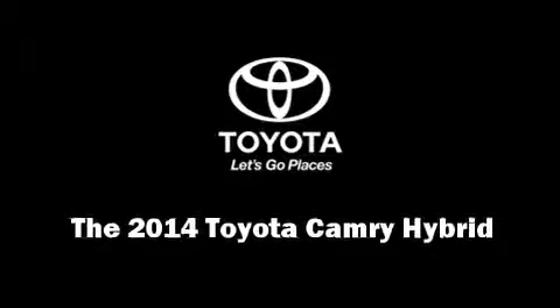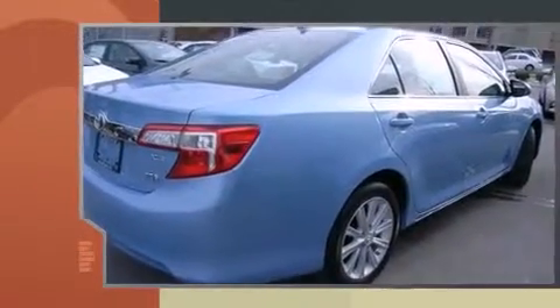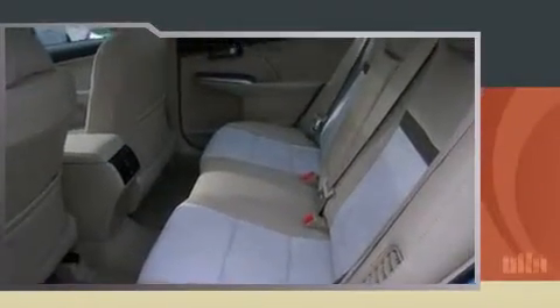Step into the 2014 Toyota Camry Hybrid. This four-door, five-passenger sedan will allow you to take command of the road with confidence. Under the hood, you'll find a four-cylinder engine with more than 150 horsepower. And for added security, Dynamic Stability Control supplements the drivetrain.